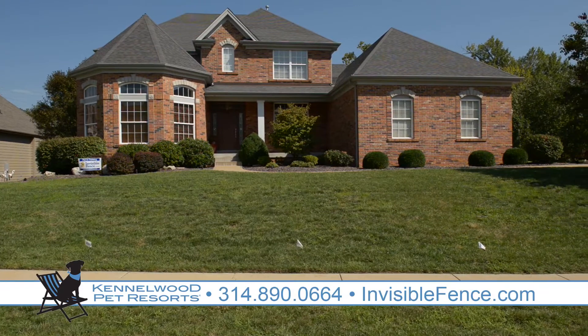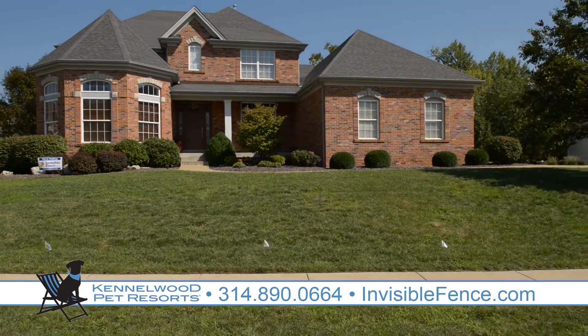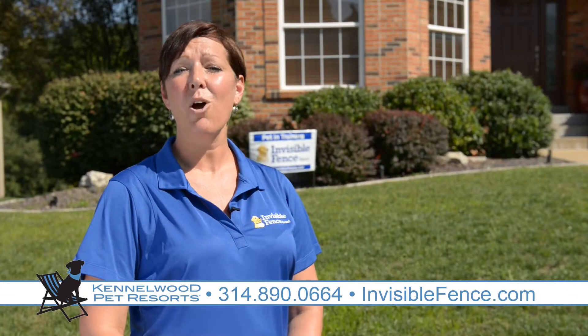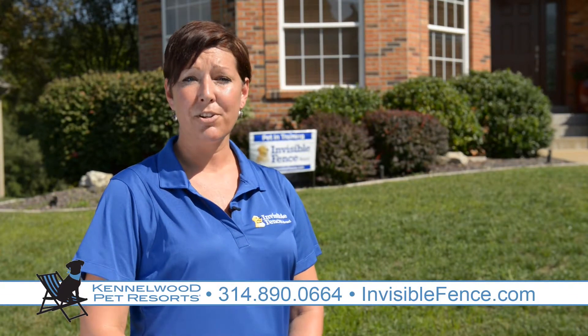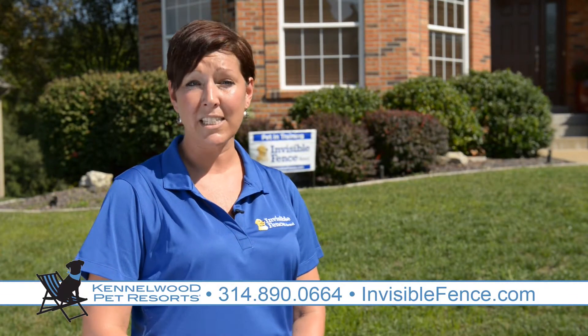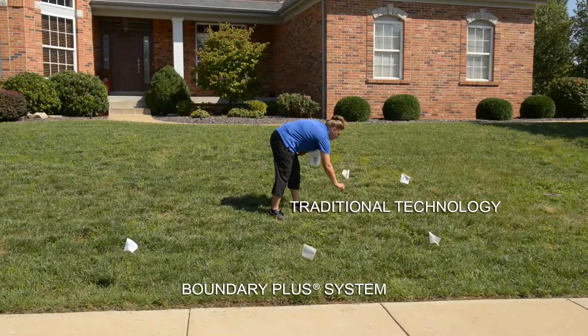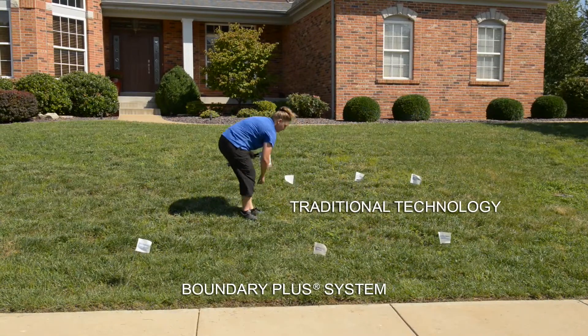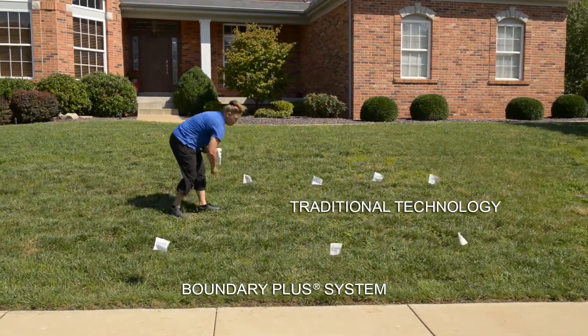Invisible Fence Brand is undoubtedly one of the most useful products ever invented for pets and pet parents. Boundary Plus is the only pet containment system that creates safe pet areas with maximum yard space. With the traditional technology, your pet's free space would have ended here. With Boundary Plus technology, your pet has access to the entire yard.